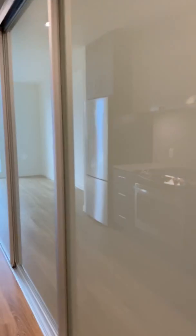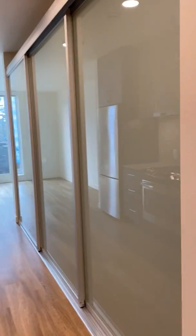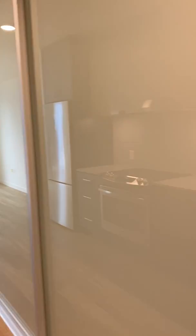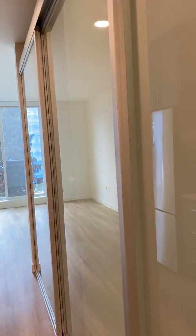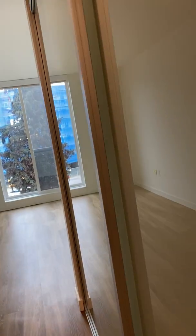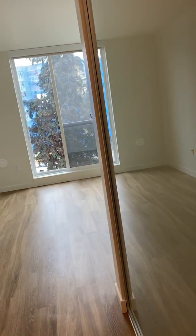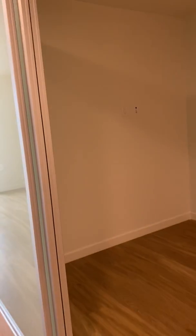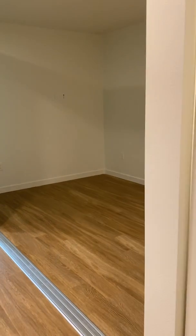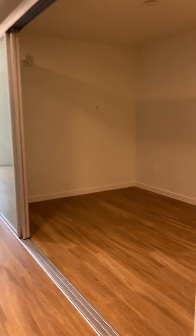And then we'll come around this way. You have sliding glass doors to your bedroom area. What's cool in the ADA version of the floor plan is these open up all the way, so you can have your bedroom wide open if you want to. Large opening here, doors are open all the way.